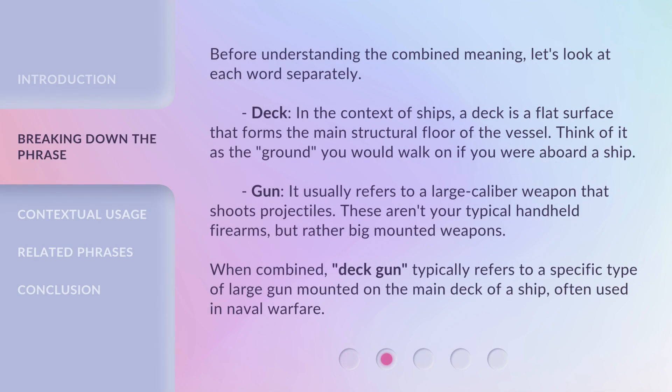Before understanding the combined meaning, let's look at each word separately. Deck: in the context of ships, a deck is a flat surface that forms the main structural floor of the vessel — think of it as the ground you would walk on if you were aboard a ship. Gun: it usually refers to a large caliber weapon that shoots projectiles. These aren't your typical handheld firearms, but rather big mounted weapons. When combined, 'deck gun' typically refers to a specific type of large gun mounted on the main deck of a ship, often used in naval warfare.